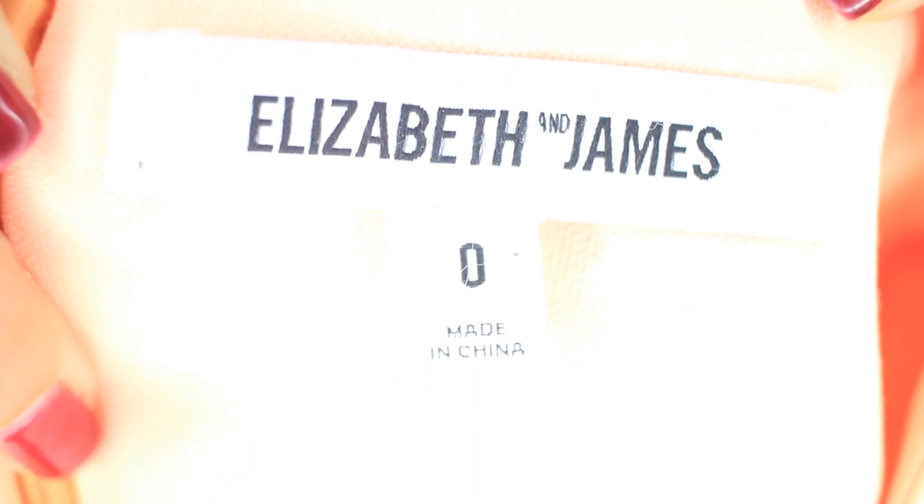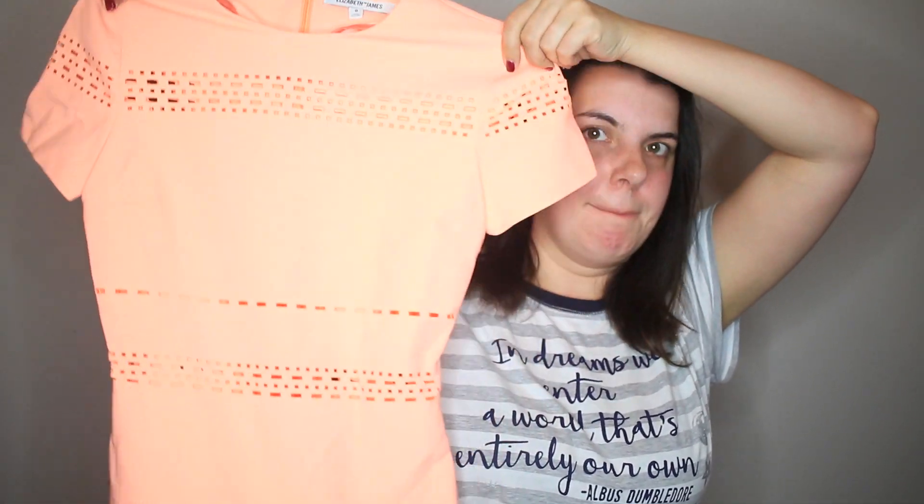First thing I picked up is an Elizabeth and James dress. This is what it looks like — it is this bright orange with cutouts all over. It's super cute. I was very excited about that one. Elizabeth and James dresses sell for quite a bit of money.